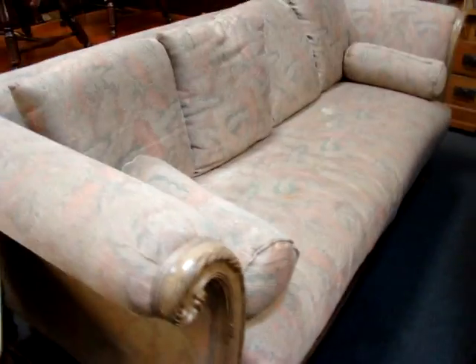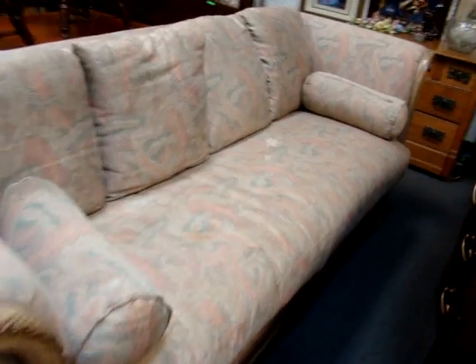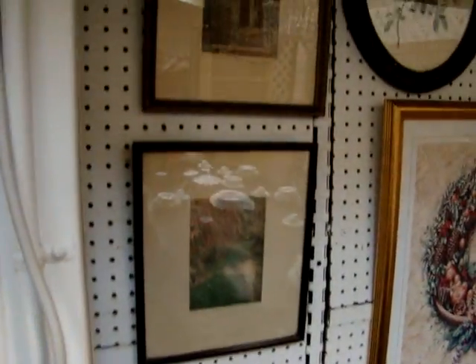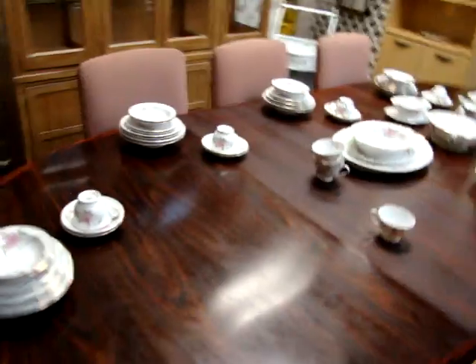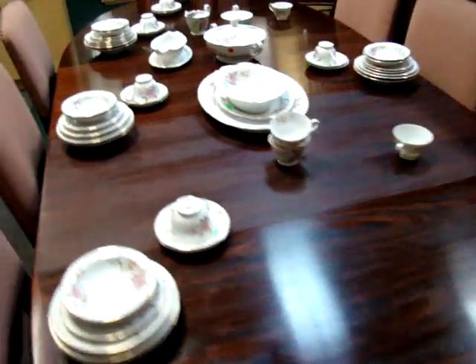Nice tea cart. Here we have a nice designer sofa — this is Mark Carson. Beautiful sofa. We have silver Wallace Nutting prints. Nice brick front. Look at this rosewood table with eight chairs. A set of Noritake china.